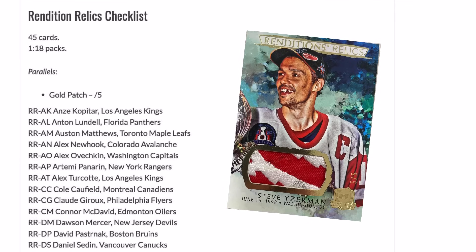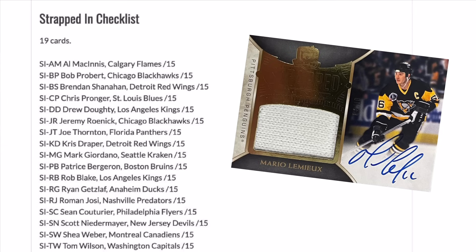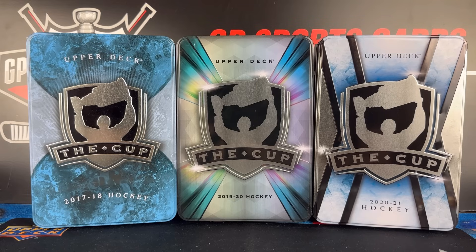In Upper Deck's preview post I noticed a patch set that I was hoping they would make for quite some time now — the Rendition Relics. Following about one in every three cases, these are going to be awesome. Taking the great Rendition artwork design and including some relics into it is going to make for a great combo. Also aside from the basic set, there are only two new autograph sets this year which are the Strapped In Jumbo Relic Autos and the Stanley Cup Titleist.